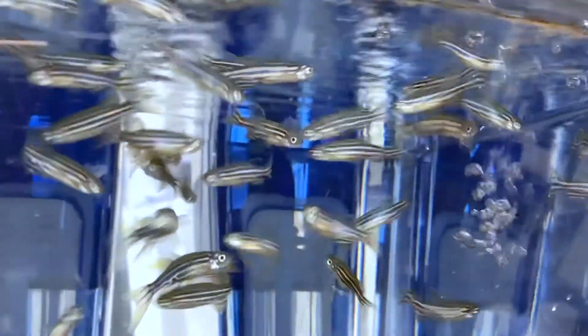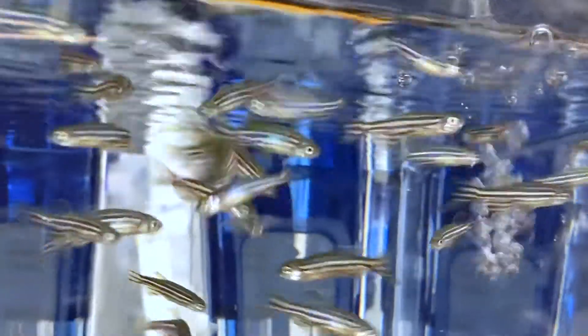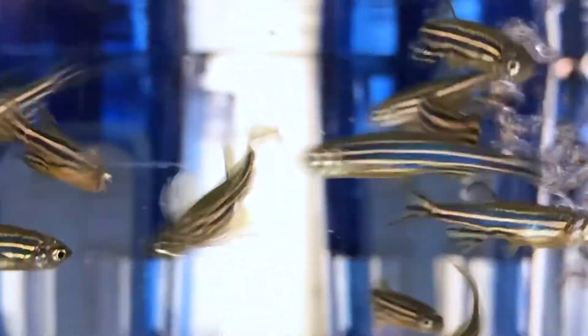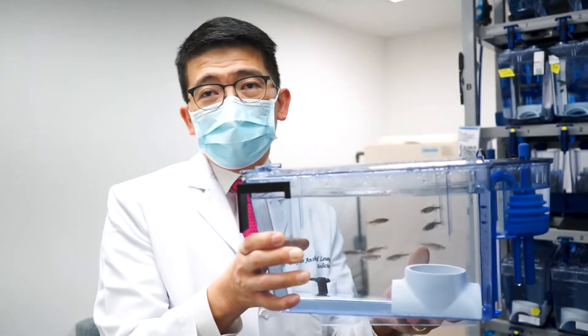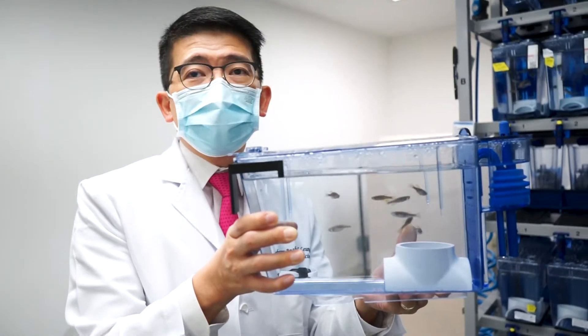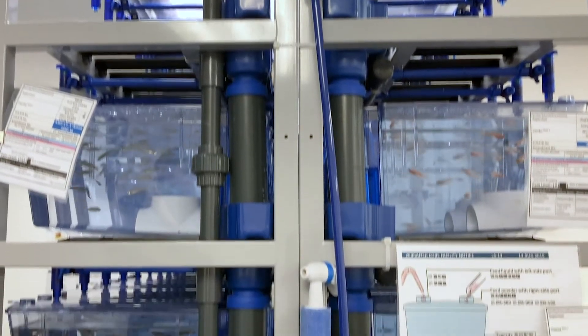The reason why they were called zebrafish — as you can see — is basically because of those blue stripes that run across the body, that they look like a zebra, and that's why we call them zebrafish. These are the adult zebrafish that we are keeping in the aquarium here.